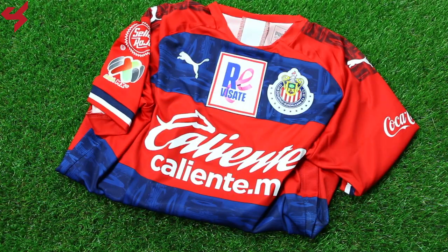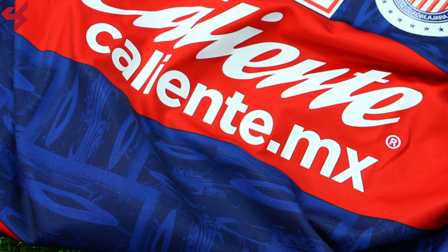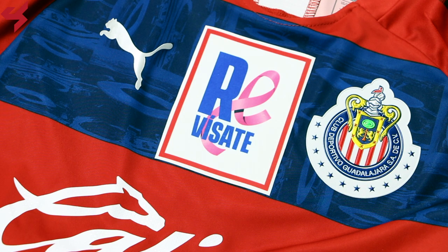Sitting on a red and blue striped base, white is your secondary color used on this away jersey. The heat-sealed football crest of Chivas sits on the left side of the jersey along with the Puma Cat logo. Caliente MX are your main shirt sponsors that sit on the center of the jersey. Right on the upper half of the jersey, you'll see the match-date patch for breast cancer awareness.